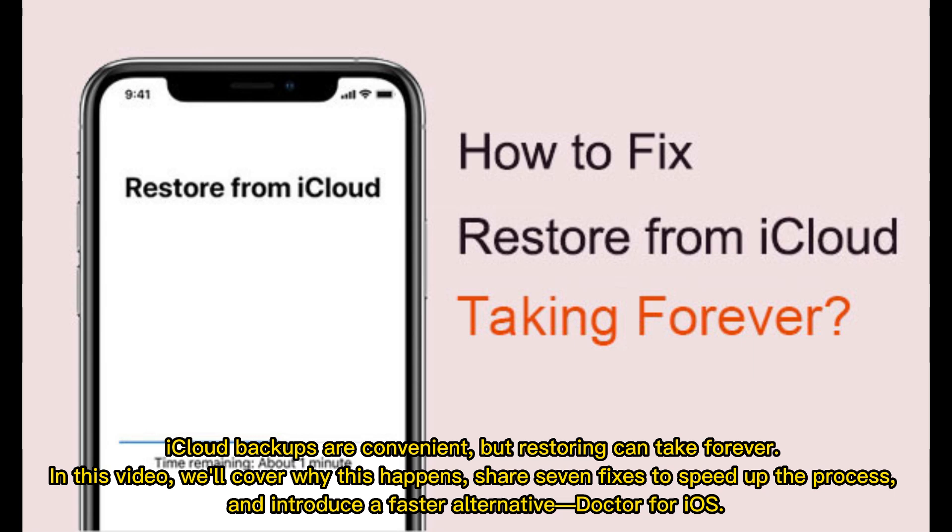iCloud backups are convenient, but restoring can take forever. In this video, we'll cover why this happens, share 7 fixes to speed up the process, and introduce a faster alternative — Doctor for iOS.